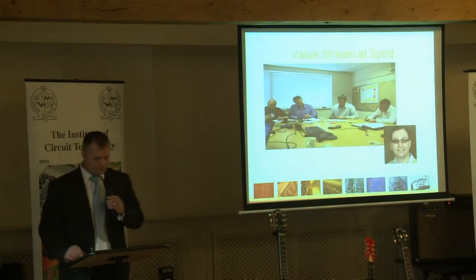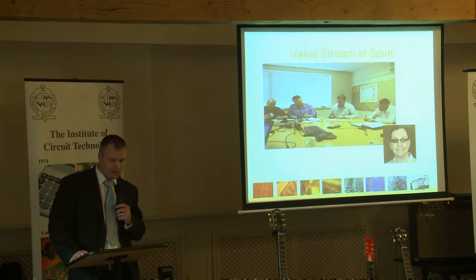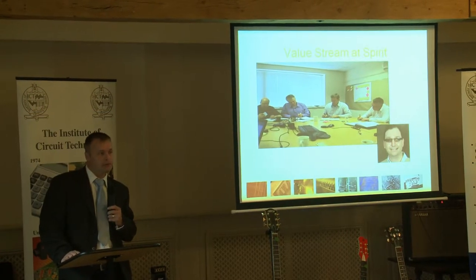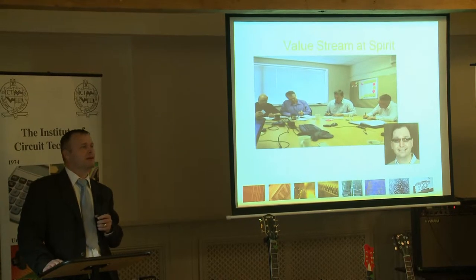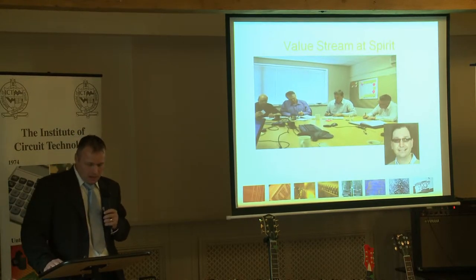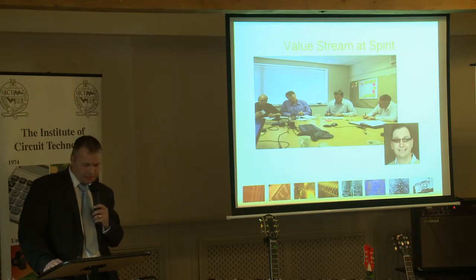So where do we start? Well firstly we started off by giving the senior management a value stream awareness day. This was to obtain buy-in and we employed the services of Mark Norton who's here tonight. Mark is a good friend and a business improvement specialist in this field.